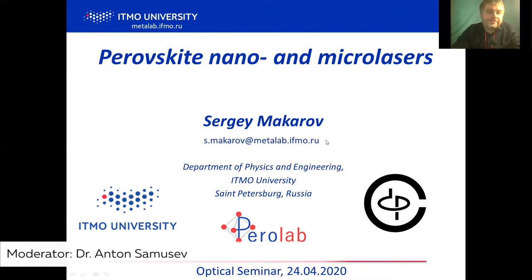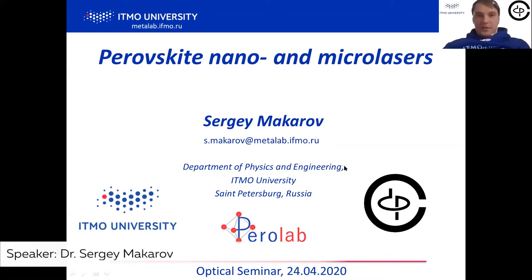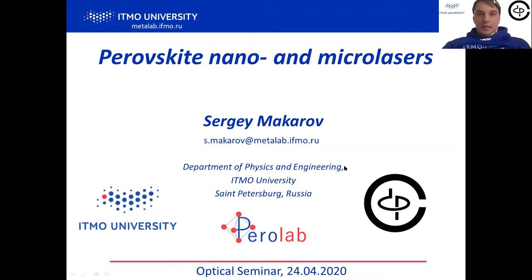Today I'm very happy to introduce Dr. Sergei Makarov, who is the head of the Laboratory of Hybrid Nanophotonics and Opto-Electronics of the Department of Physics and Engineering at ITMO University. Sergei will be talking about Perovskite Nano and Microlasers. Today we'll talk about our recent results on Perovskite Nano and Microlasers. The work was done in ITMO University.